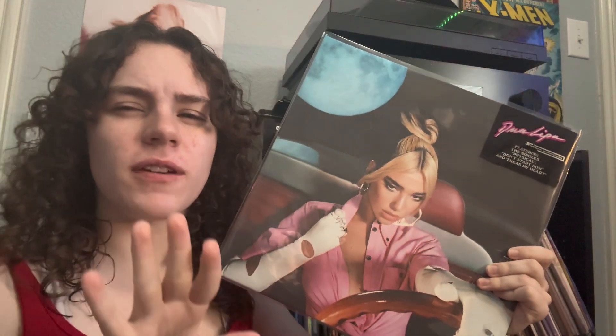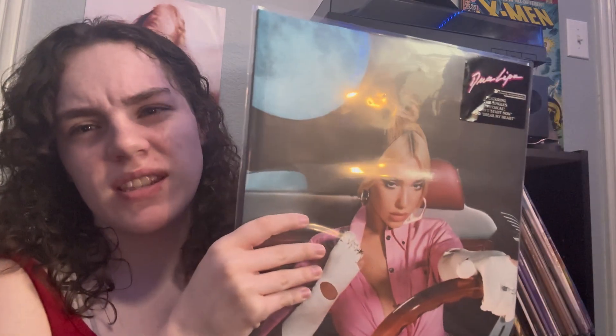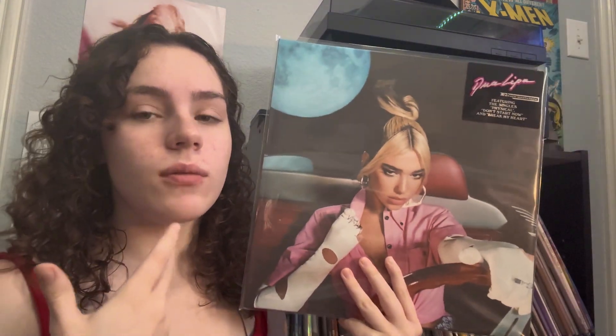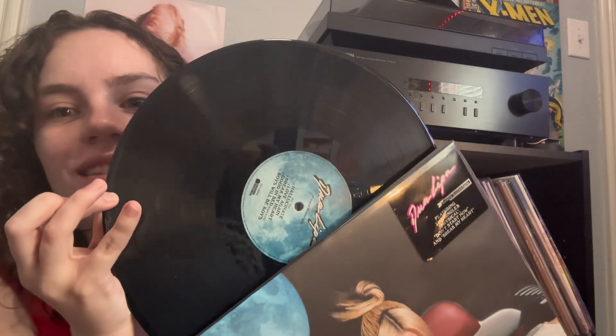The next one, which is also pretty recent, is my first Dua Lipa album. I love this album — I think this is one of my favorite albums. I've listened to her newest one; it's okay, it's not my favorite, it doesn't beat this one. But I want to get that new album soon, I just don't know which record I want. This just comes on normal black.